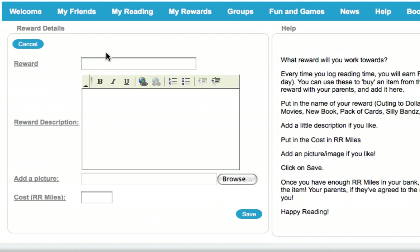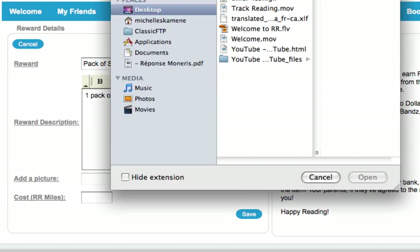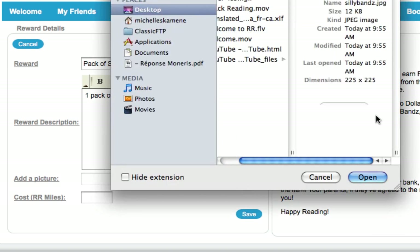So first of all, in the Reward field, put in the name of your reward. I'm going to say Pack of Silly Bands. Here's a little description field — I'll say one pack of Silly Bands of your choice.